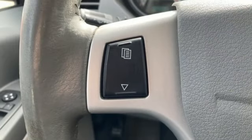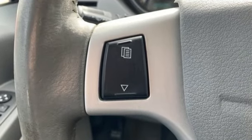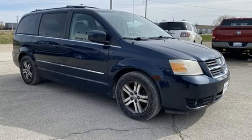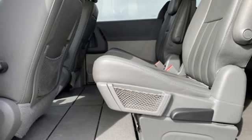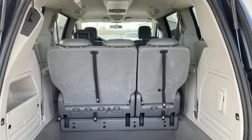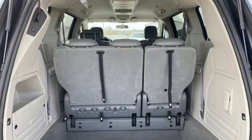It boasts an impressive list of features like these: power liftgate, dual zone climate control, AM-FM satellite radio, auxiliary audio input, power sliding left and right rear passenger door, heated rear seats, V6 engine, aluminum wheels, and heated leather bucket seats.